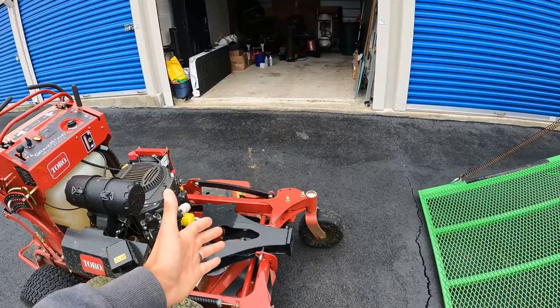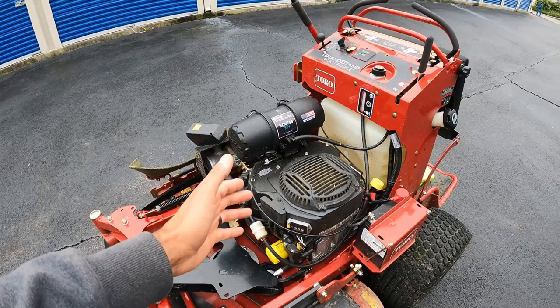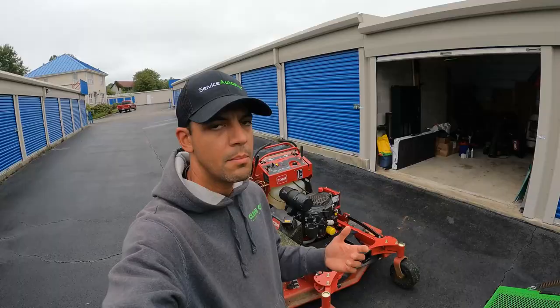This thing is a beast. It's got a bigger engine because it's a bigger deck and it also has to power different attachments. It has the Kohler EFI — this one's a 26.5 horsepower engine. My 48-inch Grandstand is only 22 horsepower, so it's definitely a huge increase in power.